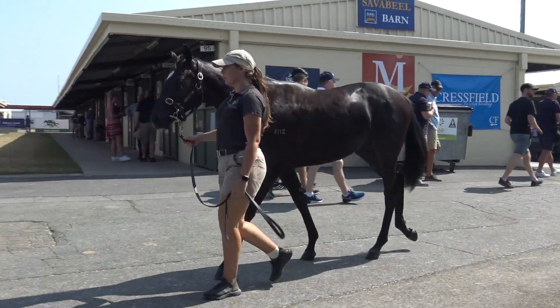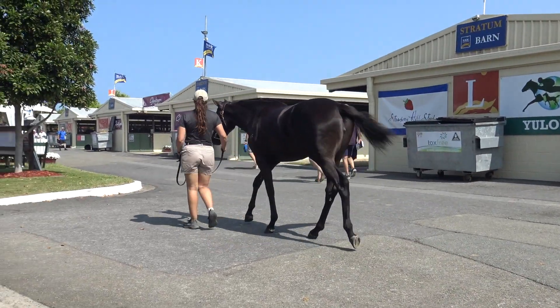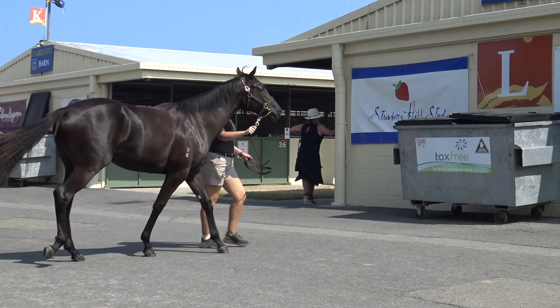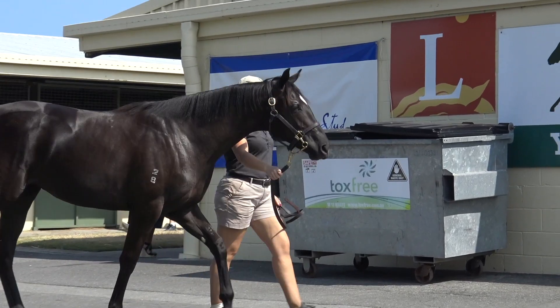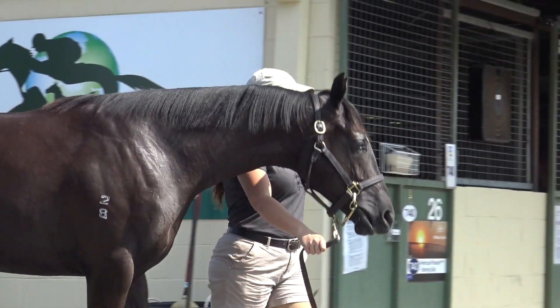Snitty Kitty was very fast. I think we've got a fast filly here, gorgeous filly. The temperament was just even, and through all the pressure of filming she was just a very even-tempered filly.